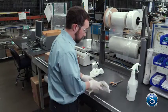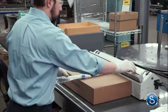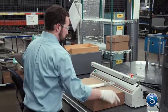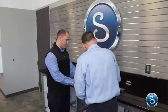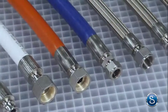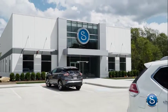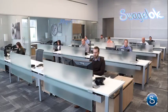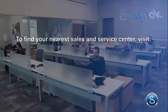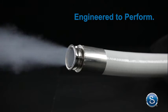Before shipping, we clean and either cap or bag the hose to ensure contaminants are not introduced into your fluid system from the hose. All you have to do when you receive the hose is install it. Swagelok values each and every customer. Remember, every hose is a custom length and you can mix and match end connections, all with a fast turnaround time. Call your authorized Swagelok sales and service center today to find out how we can help you increase the efficiency of your fluid systems. To find your nearest sales and service center, visit www.swagelok.com. Swagelok hose — engineered to perform.